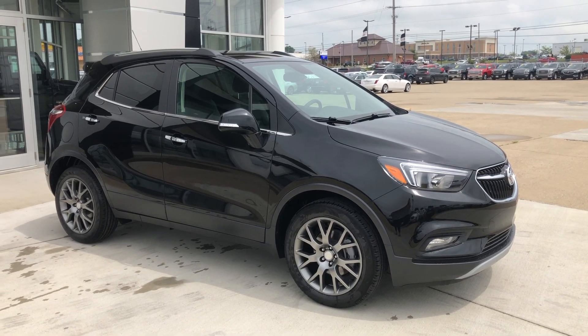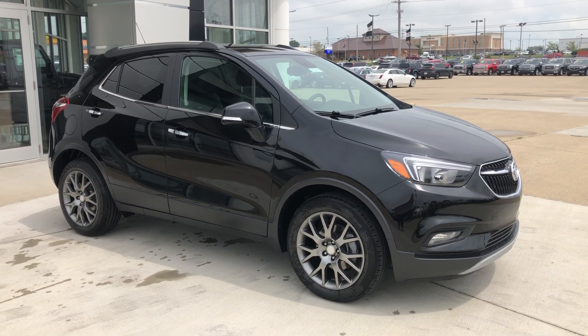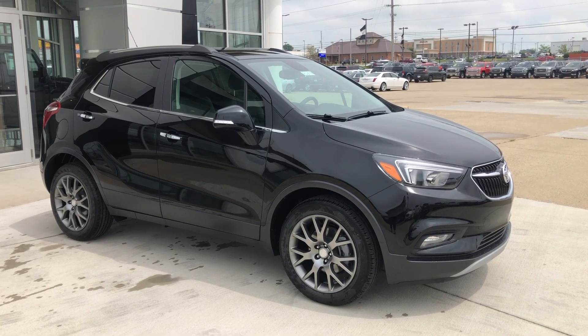Hello and welcome to Hublard Buick's GMC online showroom. Today we're going to have a quick look at this 2019 Buick Encore.